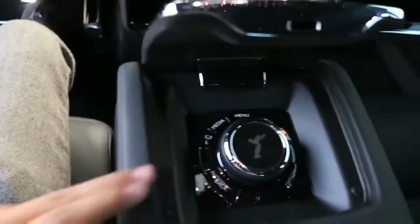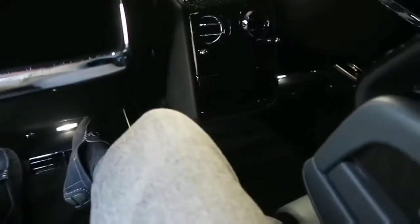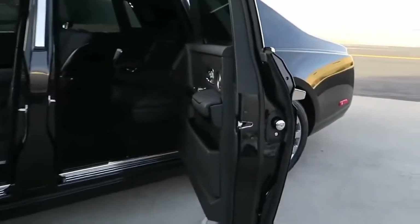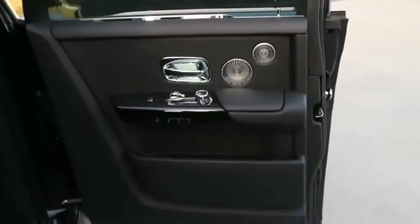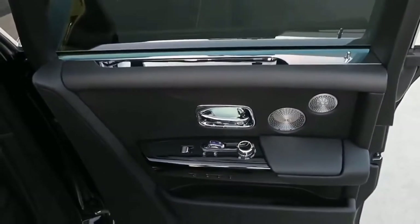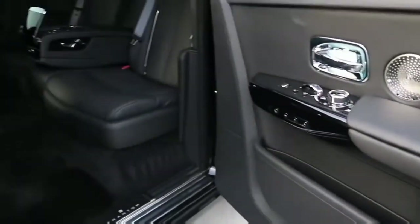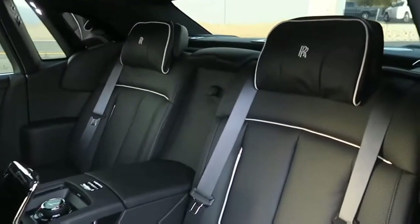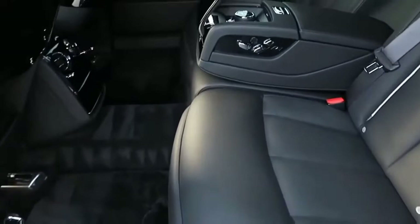The center console and armrest allow you to control the climate and many other features. The umbrella tucked away in the door is a lovely touch. Rolls-Royce's design department decided to tackle rain in a different and innovative way — the idea was to tailor the drip rail to the perfect size so it would cut raindrops effectively and channel them away from the doors and glass, while remaining small enough to maintain clean looks and reduce wind noise and aerodynamic disturbance.